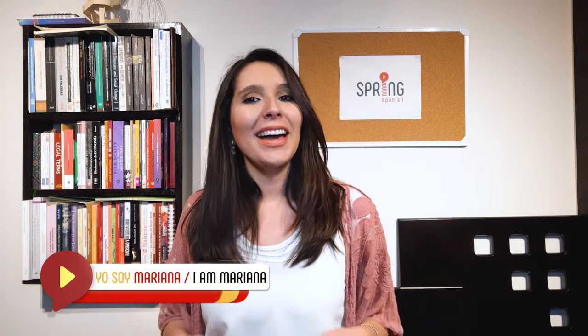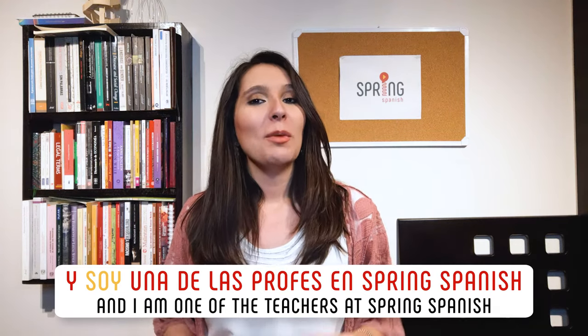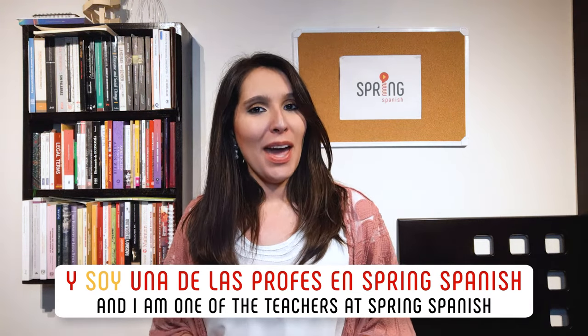Hola, hola! Te doy la bienvenida a Spring Spanish. Welcome to Spring Spanish. Yo soy Mariana. I am Mariana. Y soy una de las profes en Spring Spanish. And I am one of the teachers at Spring Spanish.